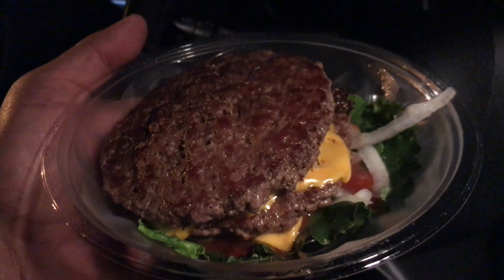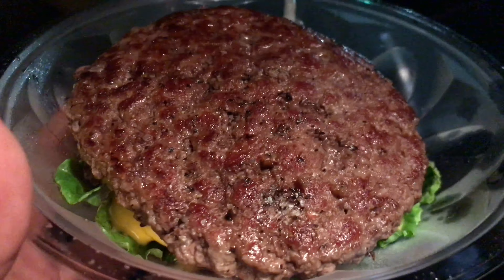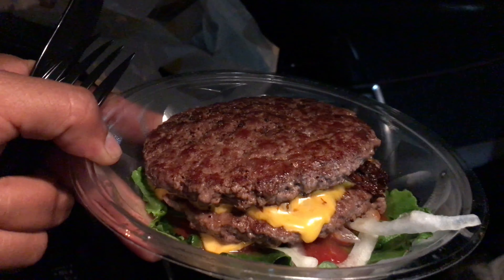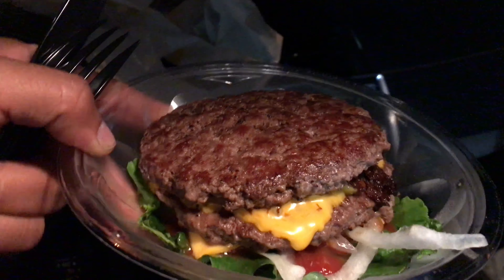Let's open it. It looks steamy, so hot. Let's try it out, let's see how it is. But what I'm going to say right now — I think this looks way better than Burger King, presentation-wise.